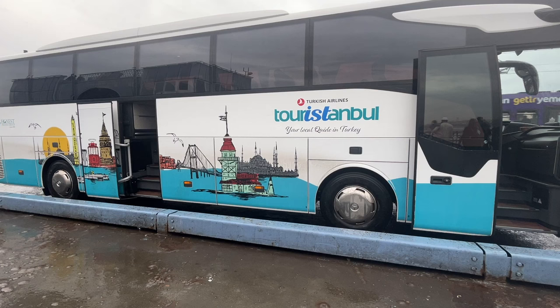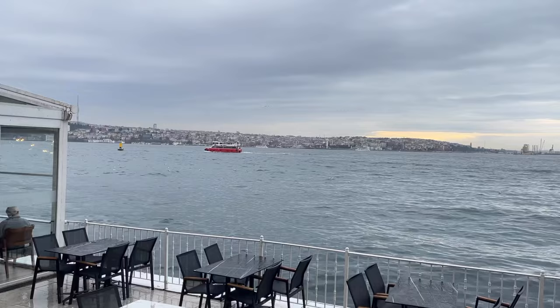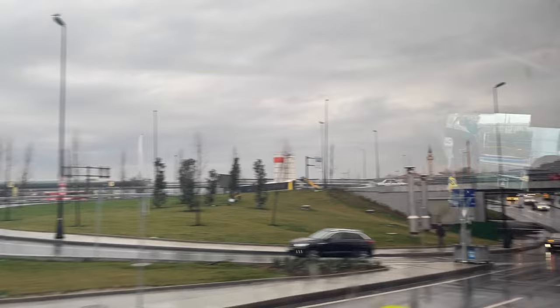Overall, do I think Tour Istanbul is worth it? I really do. While I do wish there were more opportunities to get off the bus on the sightseeing tour, there are plenty of tours that offer more exploring. This tour was the only one that really aligned with my departing flight. If you have a long layover in Istanbul with Turkish Airlines, I definitely recommend seeing which tours work with your departing flight and taking advantage of it. You get free transportation after all, and some tours even include breakfast and lunch.